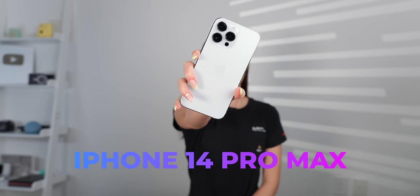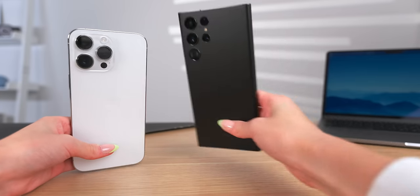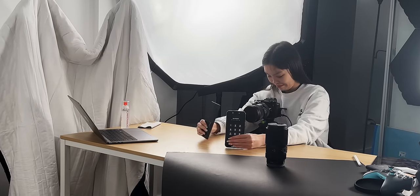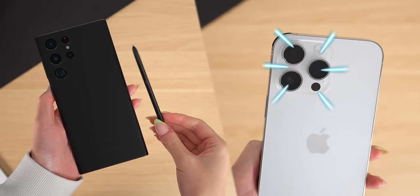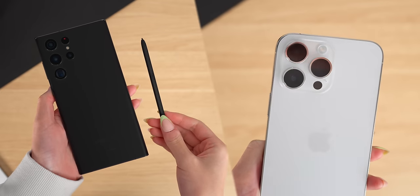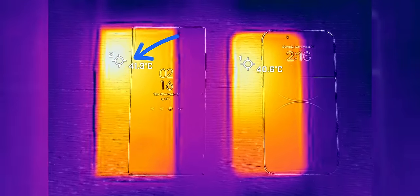This is the iPhone 14 Pro Max. It's got new cameras and new features, but are those enough to beat out the S22 Ultra to make this the best phone in the world? Today, I'll put these two to the test in seven different categories, and it won't just be about the most hyped features, but also the smaller details that actually make a big difference in daily use.